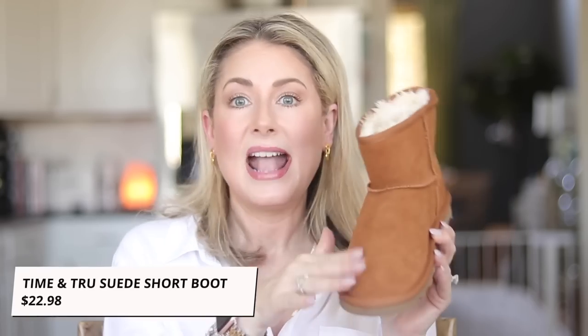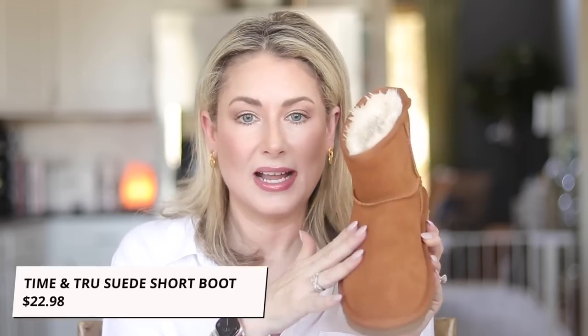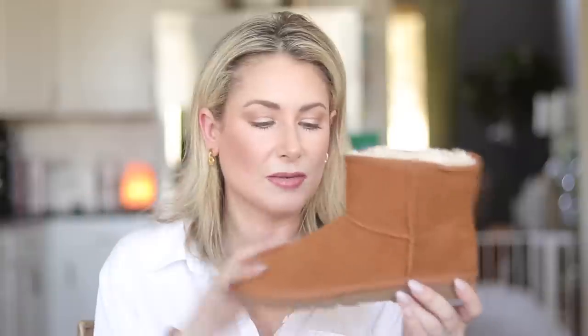The other shoe I've been loving is very budget-friendly — and yes, they look like UGG boots, but they're not. These are from Time and True at Walmart for under $25. The upper is real suede — the shearling I think is faux, but I don't care. I've been living in these, took them on my trip, wear them around the house. They come in two other colors, run true to size, and sell out quickly, so keep checking as they do restock.